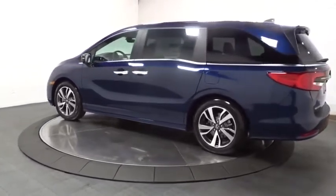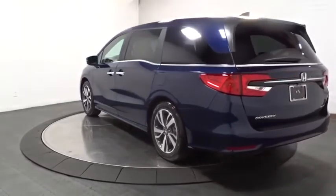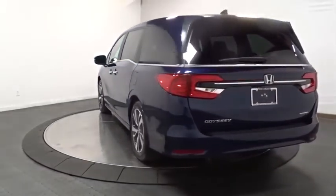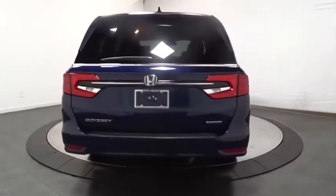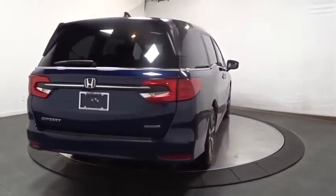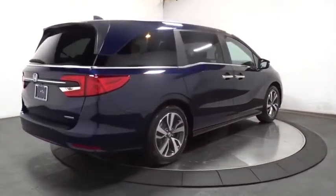Keyless entry, leather-wrapped steering wheel, Bluetooth, front-wheel drive, fog lights, compass, MP3 player, clock, trip computer, tachometer, brake assist, auxiliary audio input, outside temperature gauge, engine immobilizer, tinted glass, power rear window sunshade.